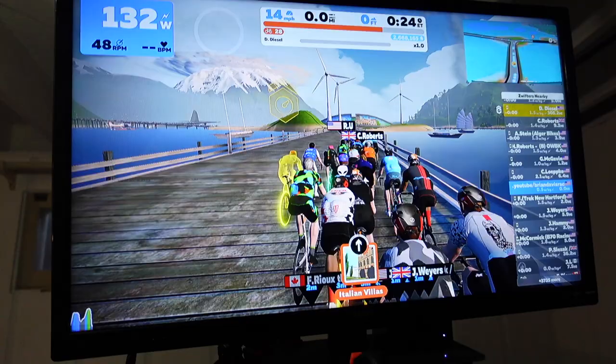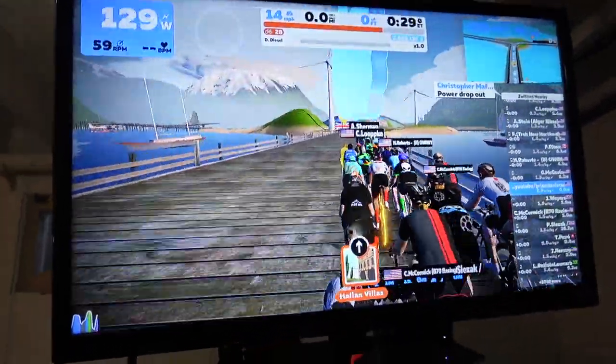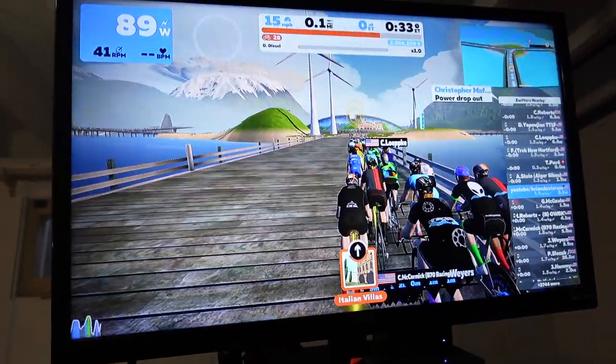I like this because if you jump on Zwift without a plan, a plan will find you anyway — you might end up competing with people or going on a longer route than you wanted. The pacer bot gives you just enough focus to pay attention but not enough to get stressed about it. I can listen to music, go upstairs to get a new battery for the camera, come back and catch on — because I chose a very reasonable pace.